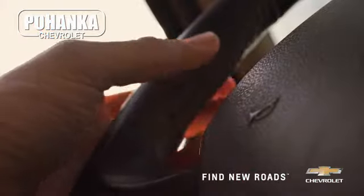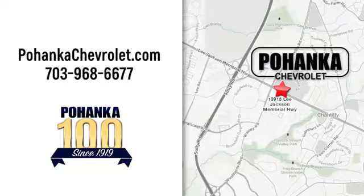Spend less time shopping and more time enjoying your new ride at Pohanka Chevrolet. We're conveniently located at 13915 Lee Jackson Memorial Highway, Route 50 in Chantilly.